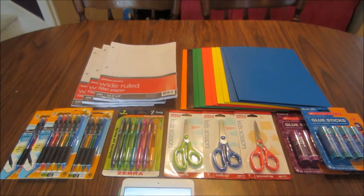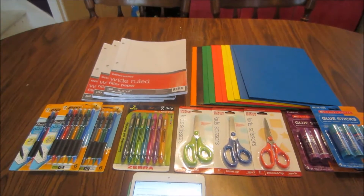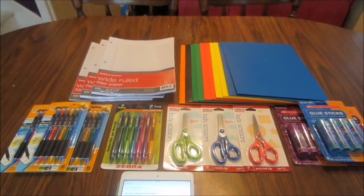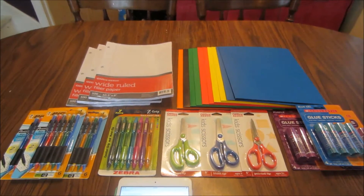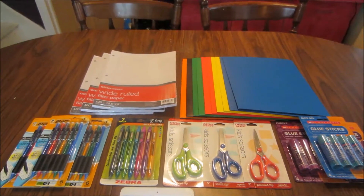Hey guys, it's Kayla from Kilna with Coupons, and here is my Office Depot slash Office Max haul for you. This week, if you guys haven't watched my hauls in the past, Office Depot and Office Max are combined now, so whatever deals are at either store are going to be the same. It may vary by region, but not by store anymore, so whichever one is closer you can go to and get the same deals.